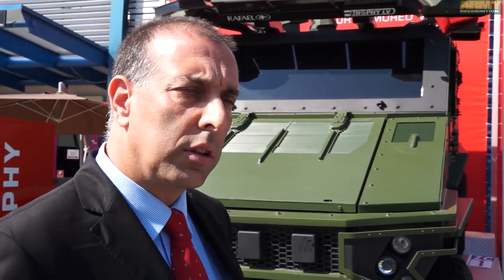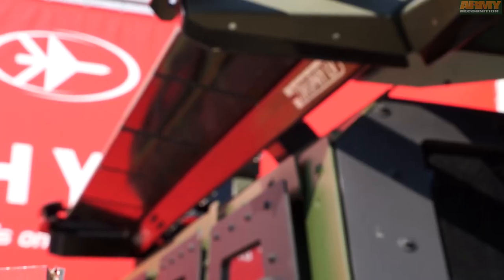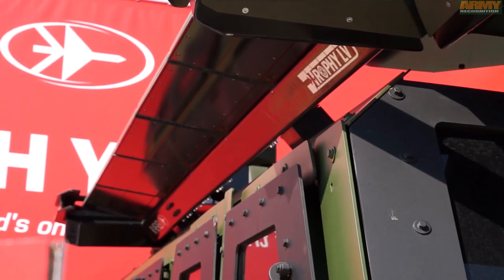My name is Yiftach Kleinman. I'm working for Rafael Advanced Systems. We are introducing here an active protection system against RPGs and other anti-tank threats. The system is installed on a typical 4x4 vehicle. Nevertheless, it is based on our 25 years of experience in developing active protection systems.